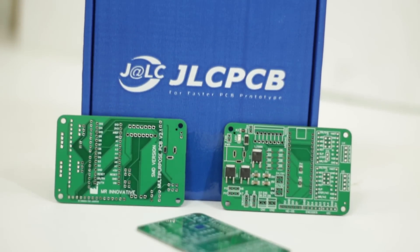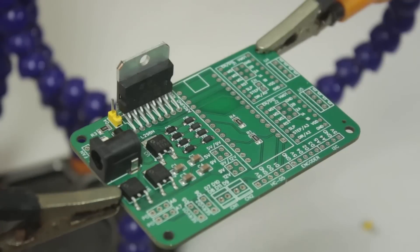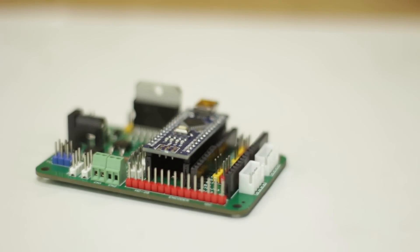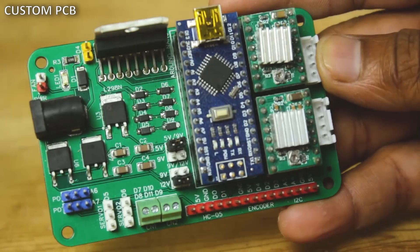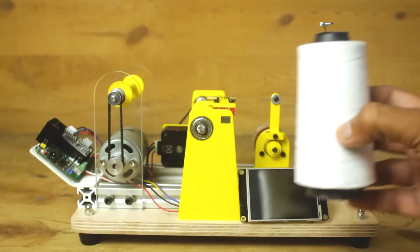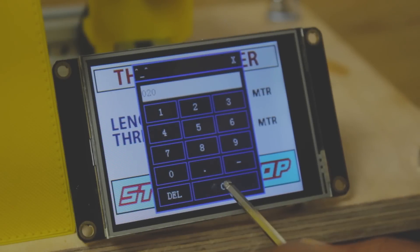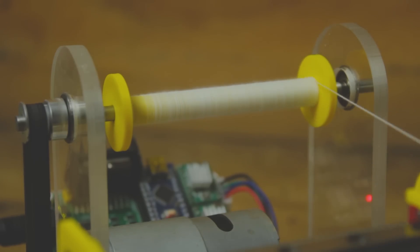JLCPCB will do it for you. You can select components for your PCB from their huge 200k-plus in-stock components at the parts library. Now it's even more easy to design your PCB. For more details, please visit JLCPCB.com.